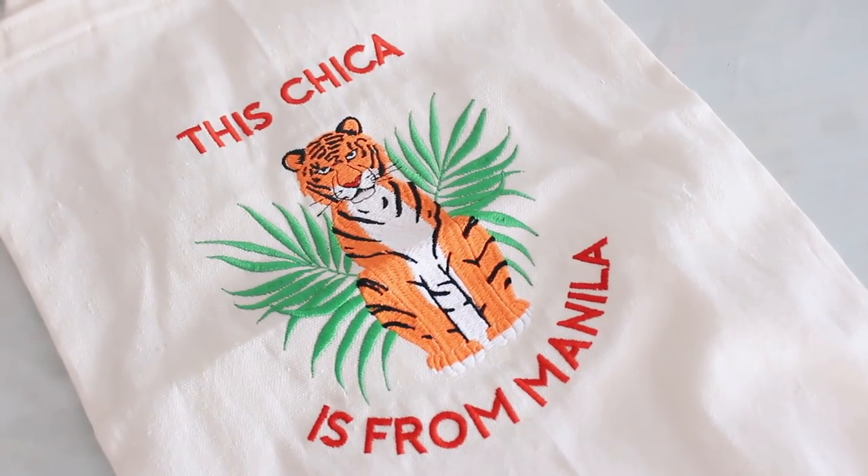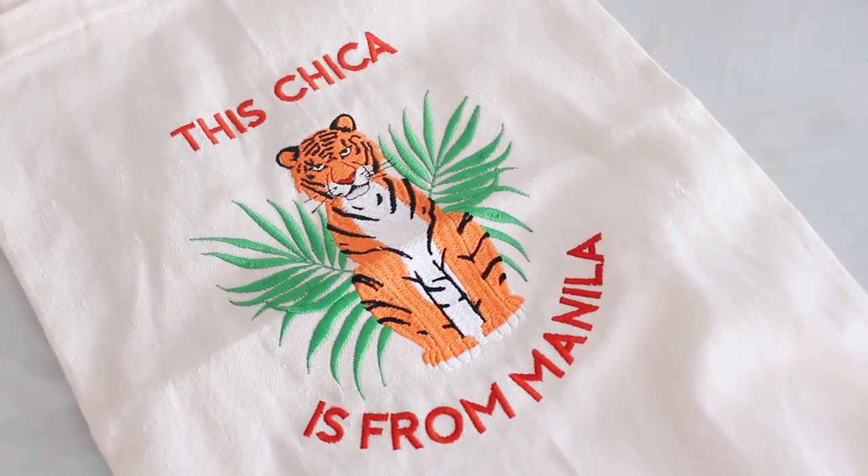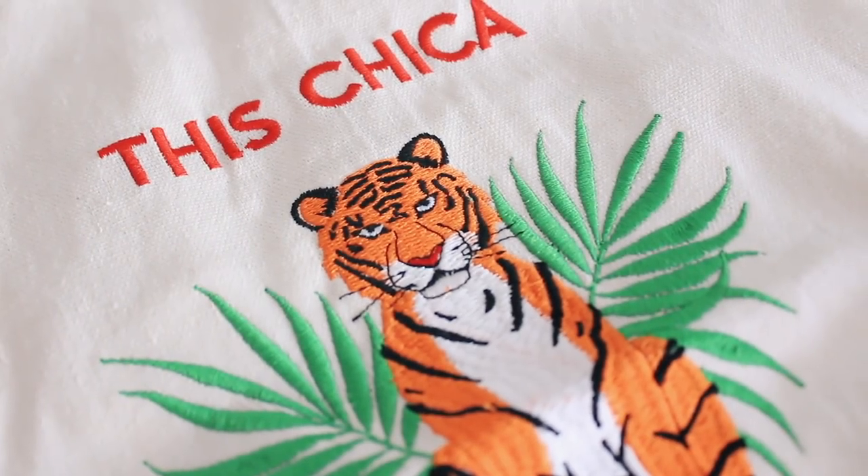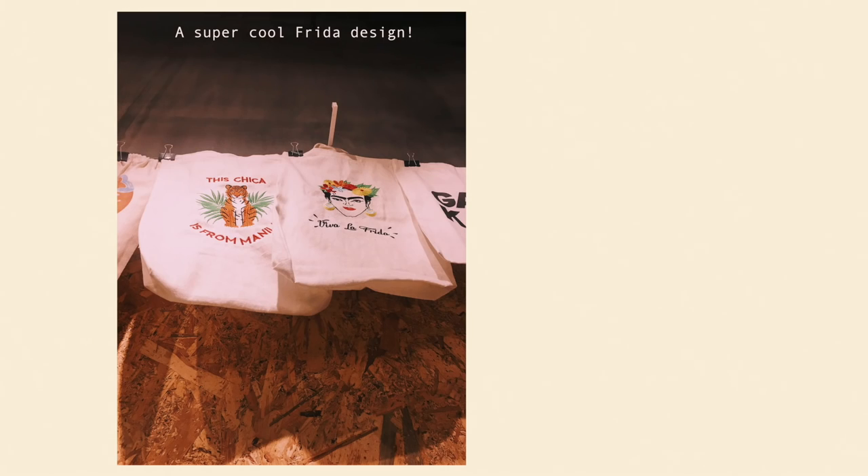The next thing I got is the most expensive thing I got there — it's 499 pesos, but it's this tote bag. I should have just put all the things I purchased in the tote bag so it could serve its purpose as a reusable bag. I'm figuring out this less-waste thing so I'm gonna make mistakes. But look at the embroidery on this thing, it's gorgeous. I'm pretty sure it's hand embroidered — it's from Mod Threads. It says 'chicas from Manila' — so pretty. I promise I'm gonna use this as a reusable bag.